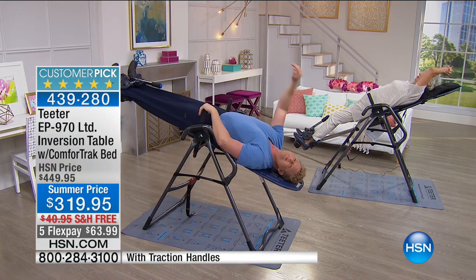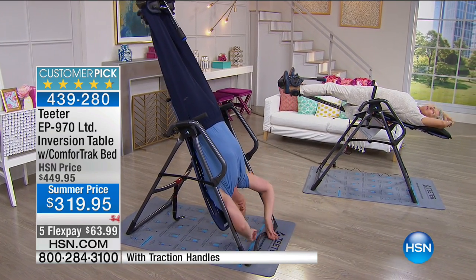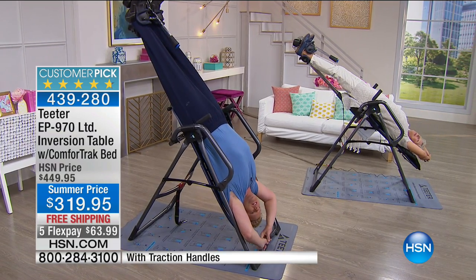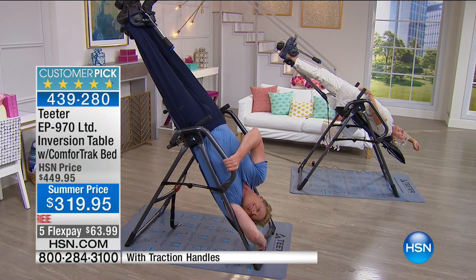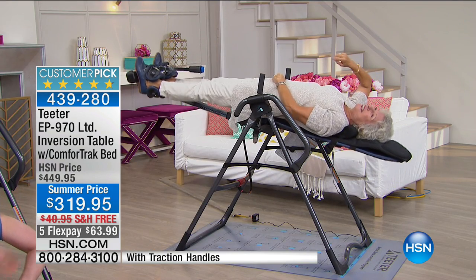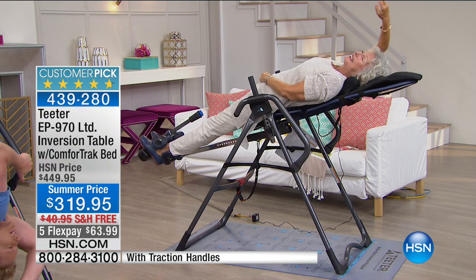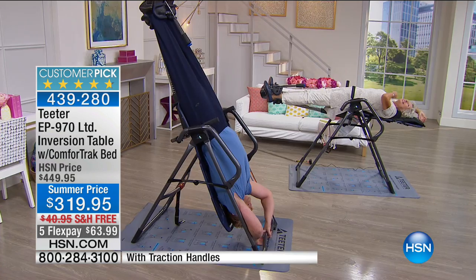Gravity is constantly pushing us down, along with stress and everything else in daily life. This is the only natural way to counteract that. Every one of you has been upside down for about six weeks anyway — you're just out of training prior to birth. A lot of people ask if we're designed to be upside down; the answer in a sense is yes.